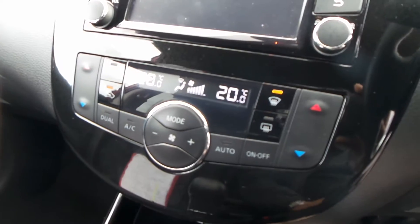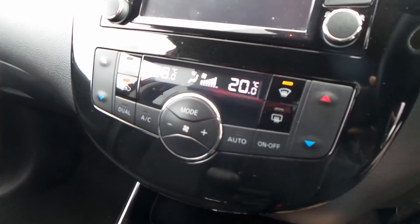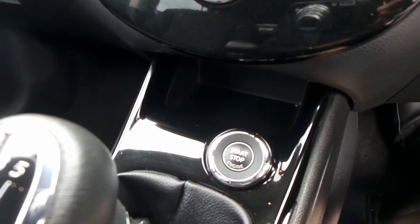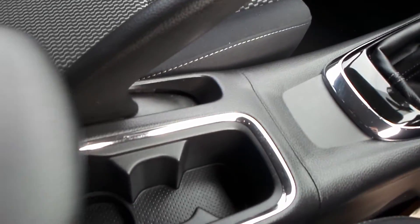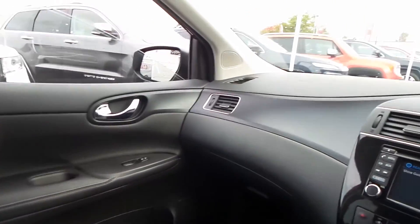You also have air conditioning with dual climate control, an electric start button, and a six-speed gearbox. There's a couple of drink holders, an armrest that slides up and down — and that's your interior, absolutely lush.